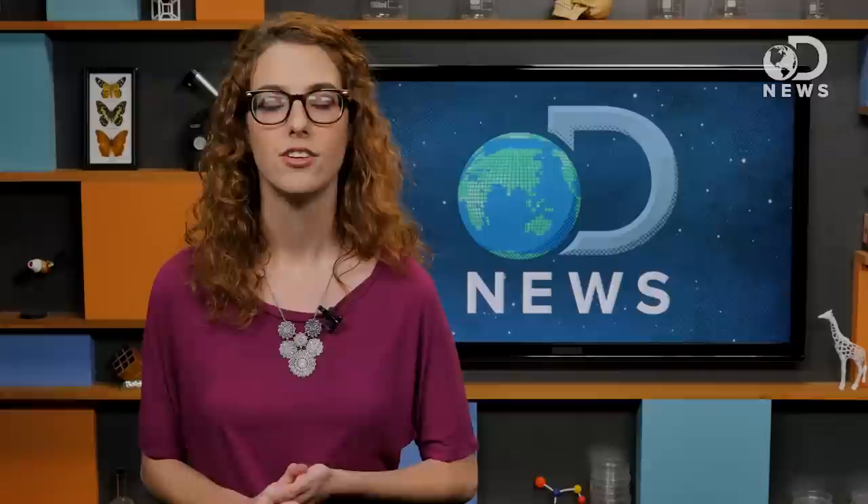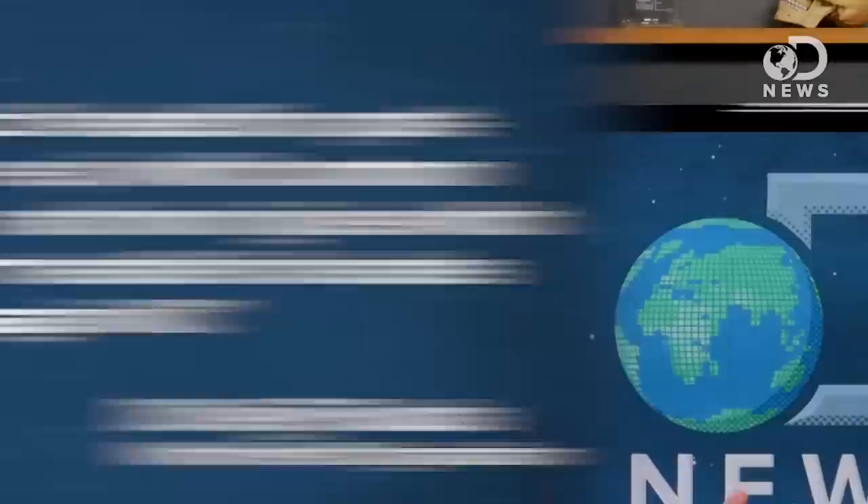According to the World Health Organization, one of the most common superbugs, MRSA, is 64% more deadly than non-resistant strains of the bacteria. Dr. Keiji Fukuda, WHO's Assistant Director General for Health Security, says the world is headed for a post-antibiotic era, in which common infections and minor injuries, which have been treatable for decades, can once again kill.